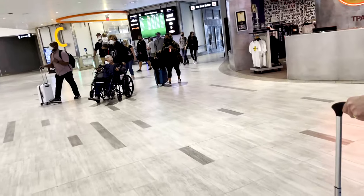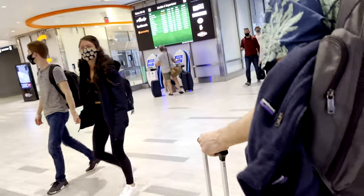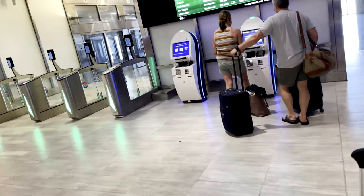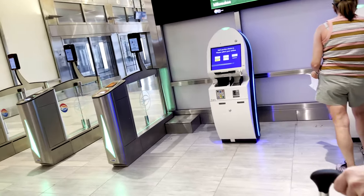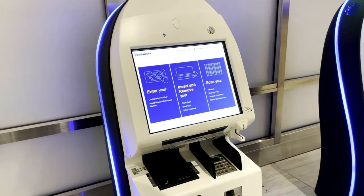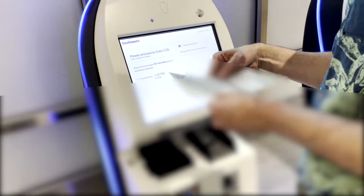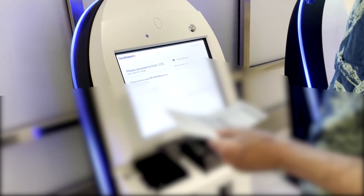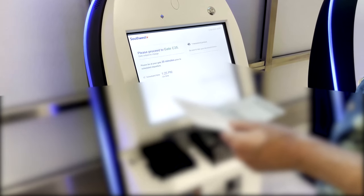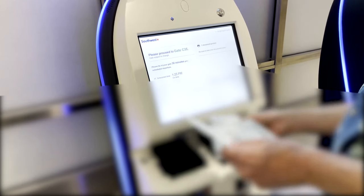As I mentioned in the previous video, the process of actually checking in and getting through security is an interesting one at KTPA. Because Tampa is a hub-and-spoke airport, you have to take a people mover from the central terminal to the outer air-side terminals, and in order to do so, you have to check in and scan your boarding pass. Check-in for Southwest is serviced by one of many kiosks located in either the rental car center or main terminal, or by the usual check-in desk. We chose to check in at the kiosk located just outside the entrance to the people mover for all C gates.